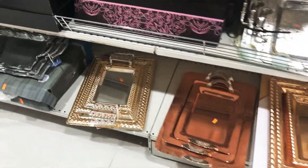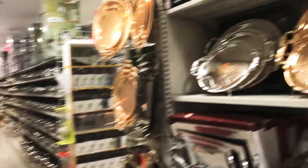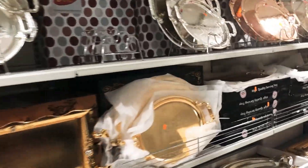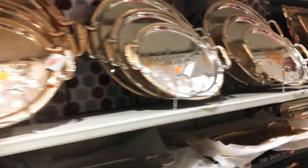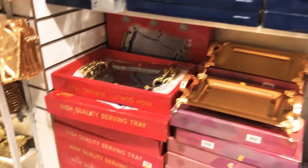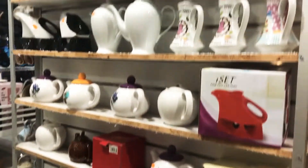In this section they have sets of trays — three trays in a set — and they are cheaper than what you'd find in other stores, malls, or branded outlets. They're very affordable and beautiful. They also have small sizes in all colors: copper, silver, and gold.